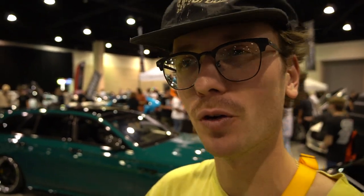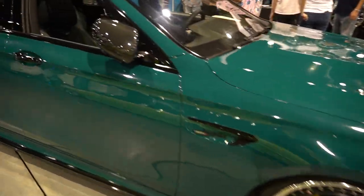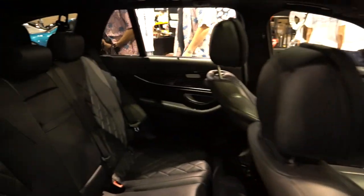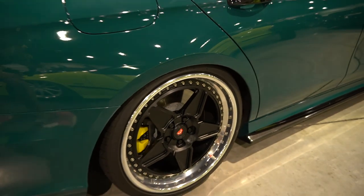Brand new AMG wagon on air — beautiful color, one of my favorite cars here hands down. Look at this thing, so so beautiful, so simple. You really don't need much. Mercedes interiors are top tier as well — plaid seats, so nice. And I guess they're Vossens, very nice.